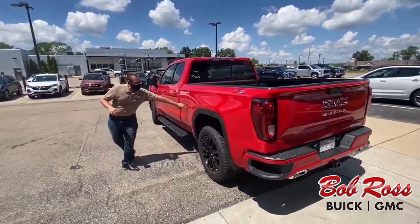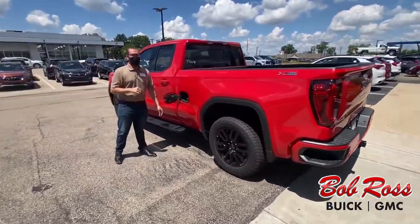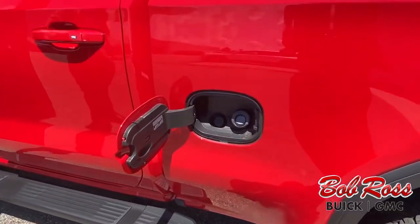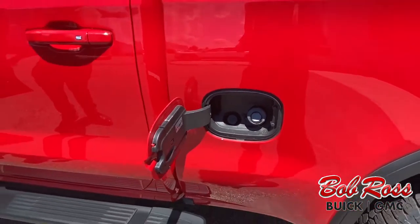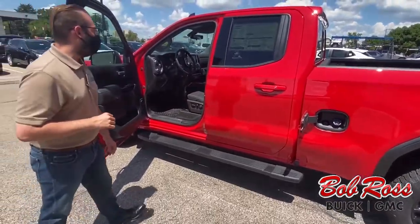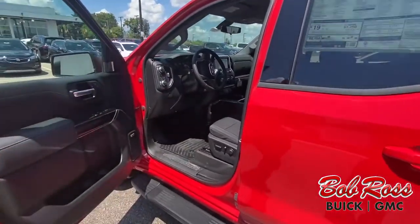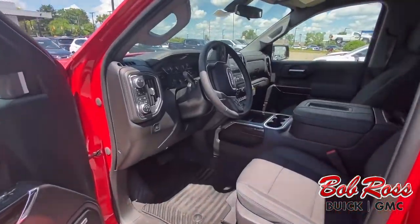Now this does have the easy fuel system, so you no longer have to remove your cap. Cloth interior, but absolutely beautiful. It is going to have a heated steering wheel, heated seats, everything like that to make it nice and comfortable while you're working or driving around.